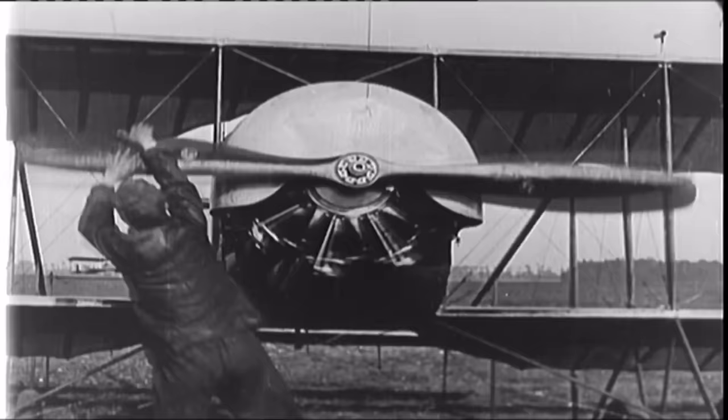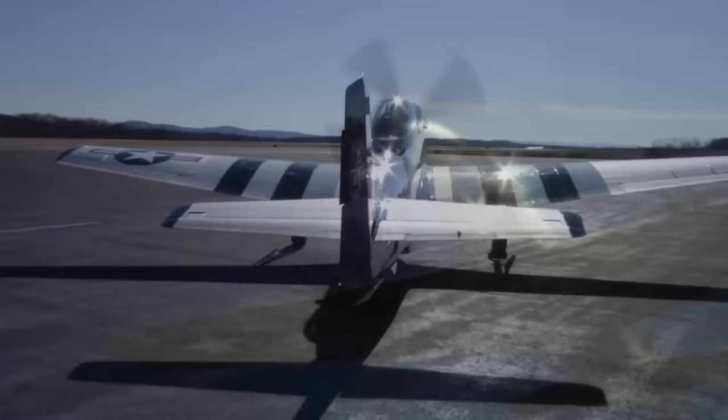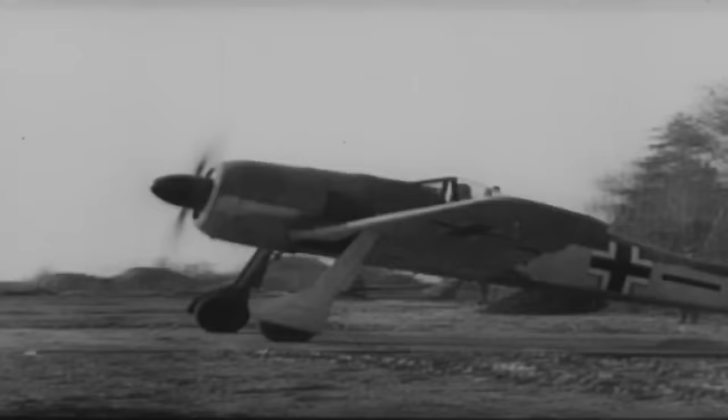The Mustang and its two-stage, two-speed, supercharged Merlin engine were the end result of years of technological development, from World War I to World War II, as each generation of aircraft went ever higher and faster. But the Mustang's marriage with the Merlin might never have happened — national pride delayed the coupling of these two great innovations. But a new, deadly German adversary changed everything.